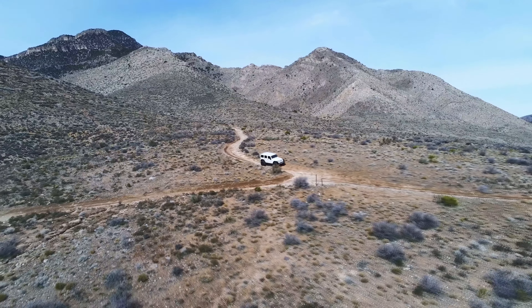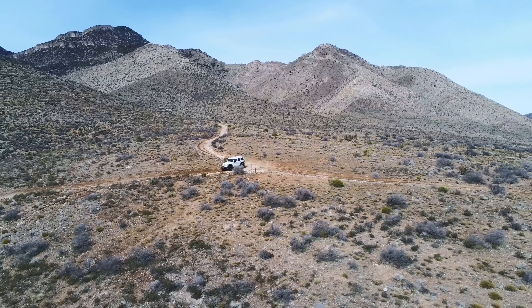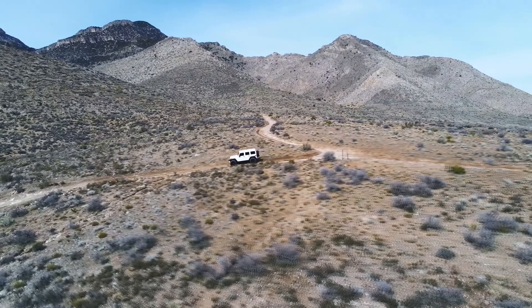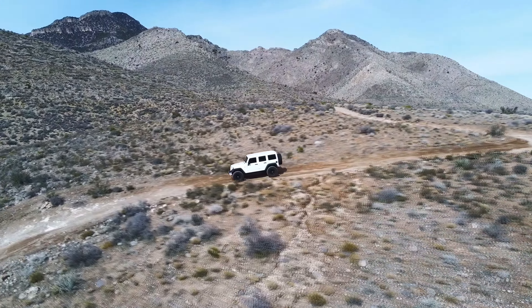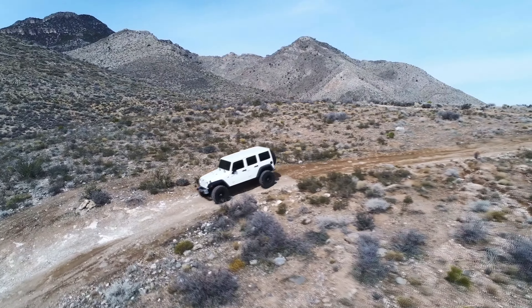We're learning about gear ratios, and you want to gear these Gen 5s tall. You don't want to go with 5.38s with 37s — you want to use the torque that these engines put out. These engines are torque management based, as we've discussed many times, and they probably have more information than any of the other engines that we've supported over the years.